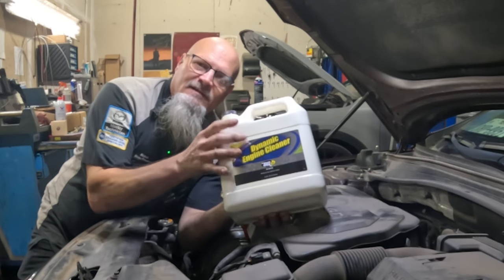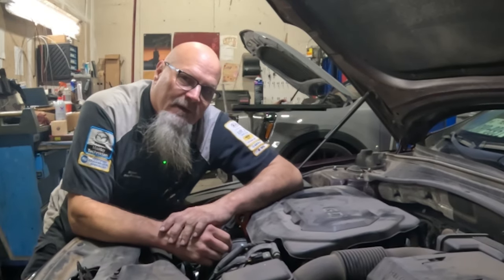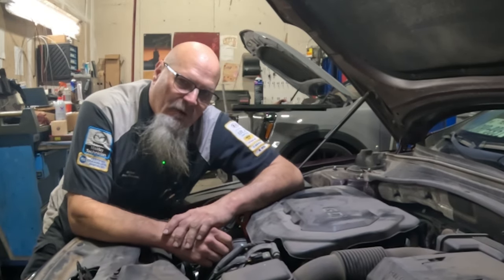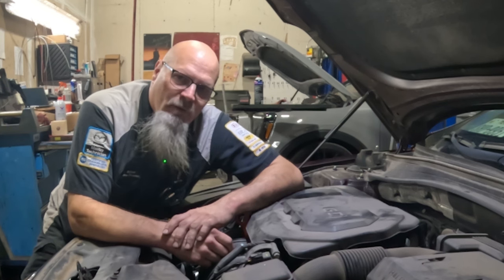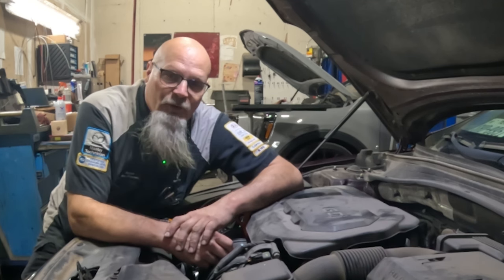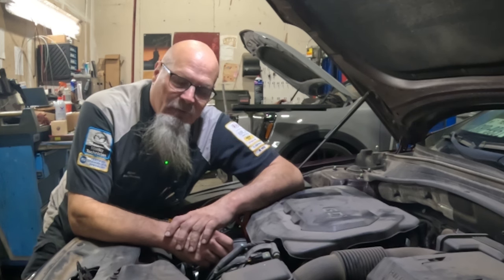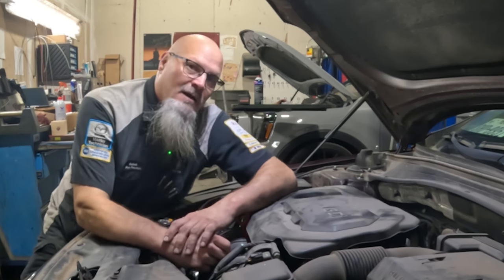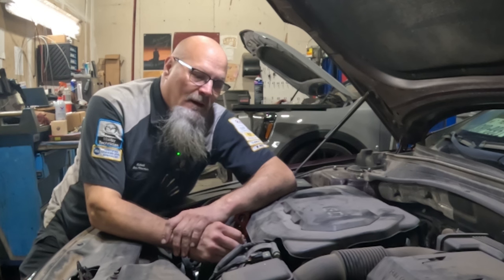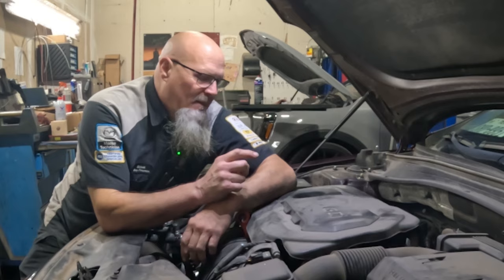This BG product will clean the sludge, pretty much get rid of it — it's an amazing product. I am in no way associated or affiliated with BG products and have no sponsorship; they do not pay me anything. But this product works and I've seen it work. The very first time I used it I was very skeptical — I thought 'this ain't gonna work' — but it does. So I'm going to show you how we can save this engine.